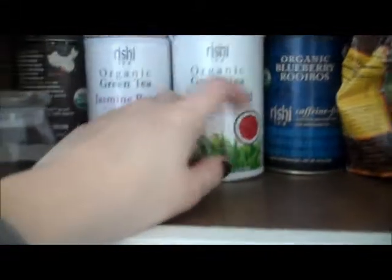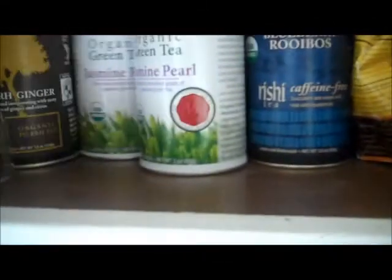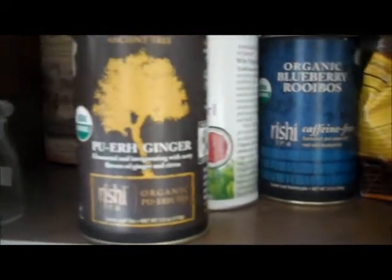Also, this is really good — the organic blueberry rooibos tea, also by Reishi. It's caffeine free, so that's nice. This is a ginger tea from Reishi as well. As you can see, I really like Reishi.